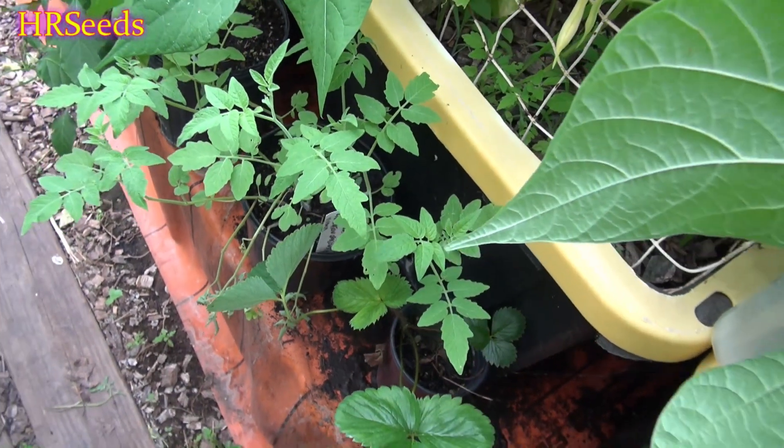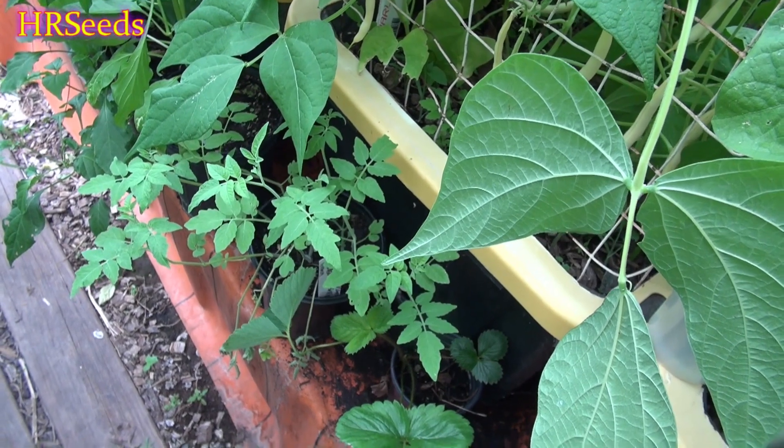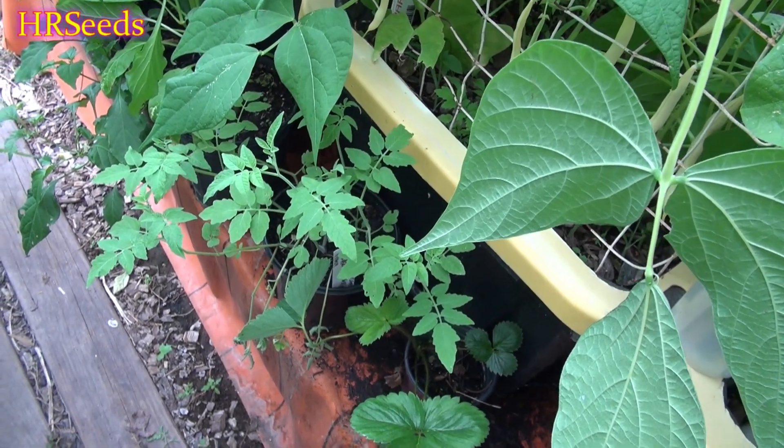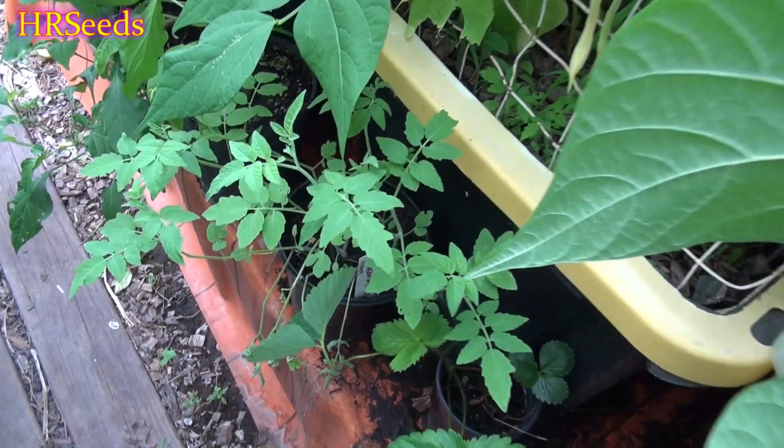We'll see how things go. If they pick up a little bit and we start getting flowers, I'll try to update you with a video if it survives. We'll see how far we can take this variety of tomato. Don't forget to like, share, and subscribe, and I'll see you on the next one.